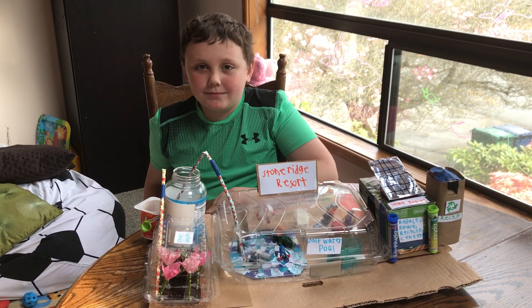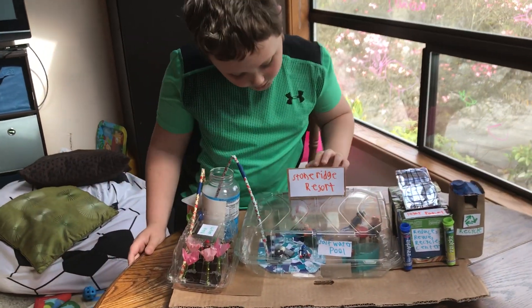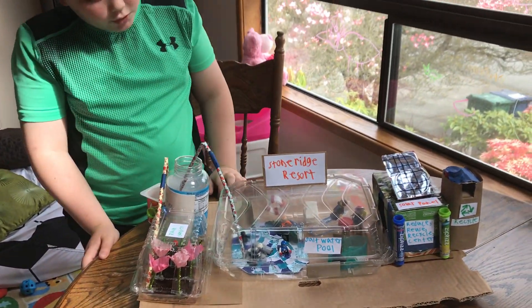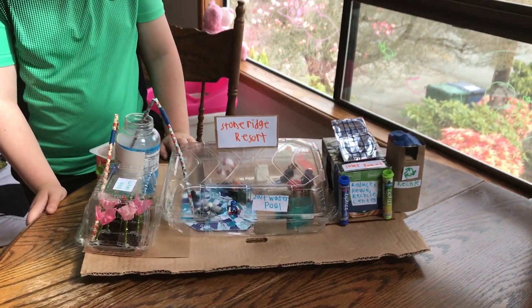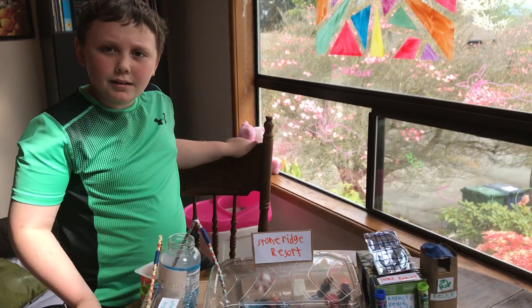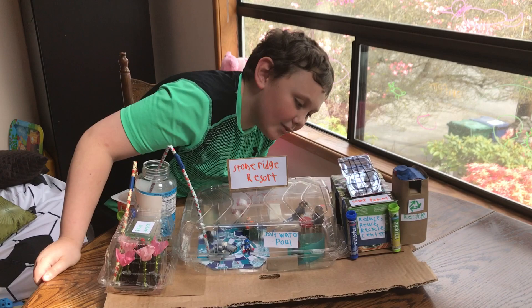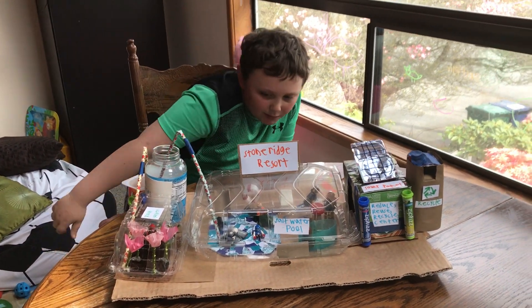So what's the first question? What is the place that you chose to build? So I chose to build Stoverish Resort and it is the pool park. The reason I chose this is because I love going there and it's one of my favorite places.